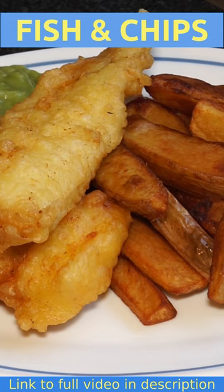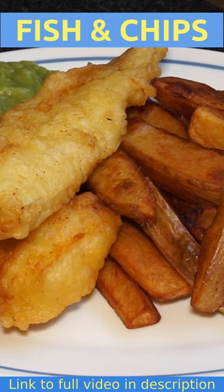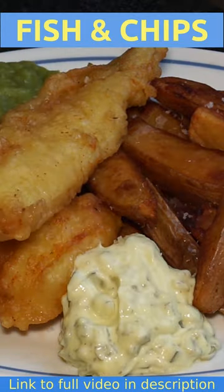Let me just show you something — listen to this. That's super crunchy batter! The only other thing I'll dress that with is a couple of lemon wedges, a generous blob of homemade tartar sauce, and a sprinkling of that.